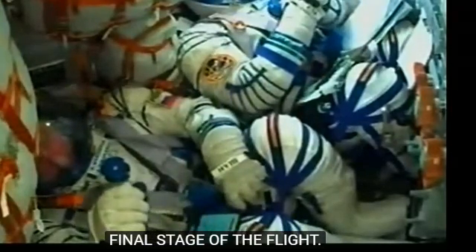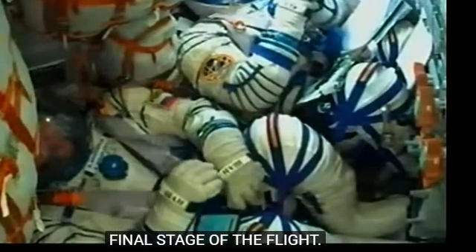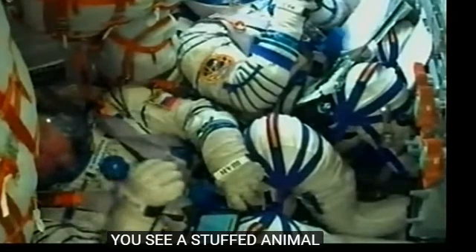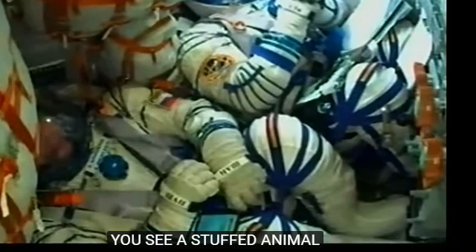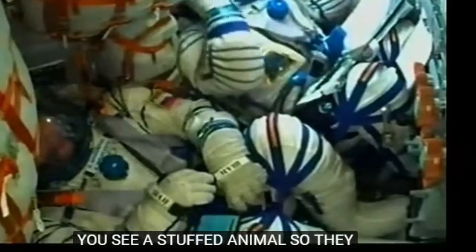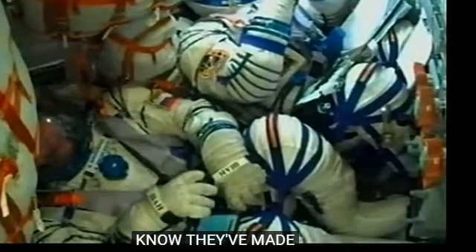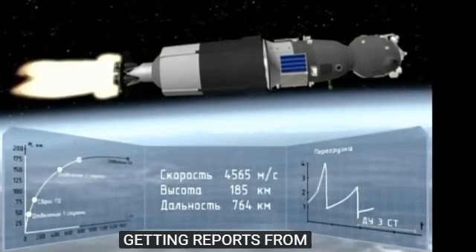In that cabin view, you can see dangling from the top a stuffed animal — a dog that was from Anton Shkaplerov's daughter. That's going to be our zero-G indicator. Once their flight is complete, you'll actually see that start to float along, possibly with some of the papers in the cabin. That's how they know they've made it into their preliminary orbit. Getting good reports from the crew — everyone feeling great, six minutes into the flight.